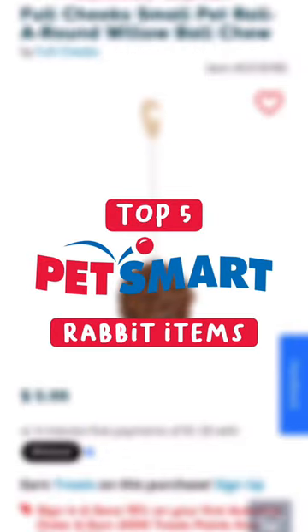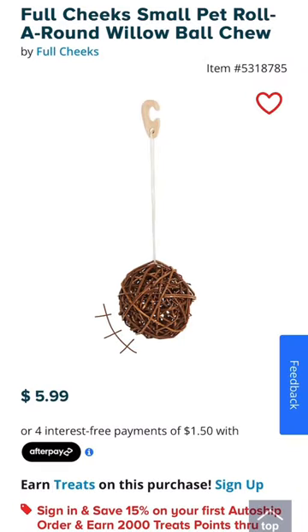Here are five of my favorite PetSmart rabbit items. First up is this Full Cheeks Chew Bow, which is made out of willow, one of Odyssey's favorite chewing materials.